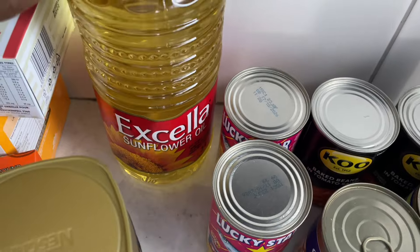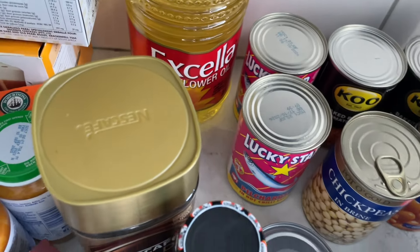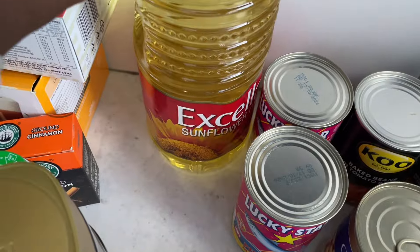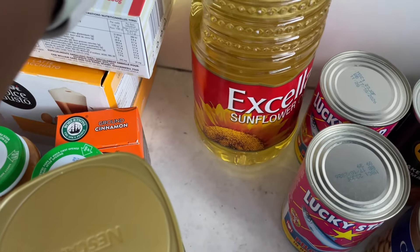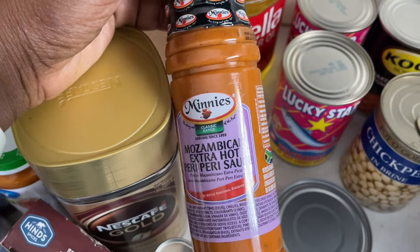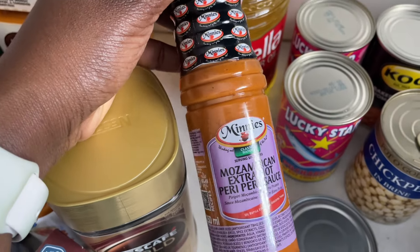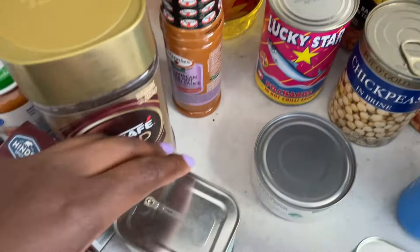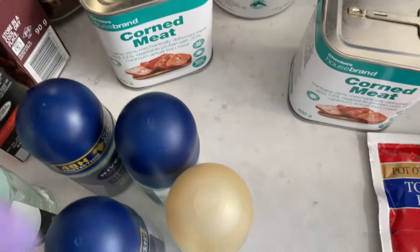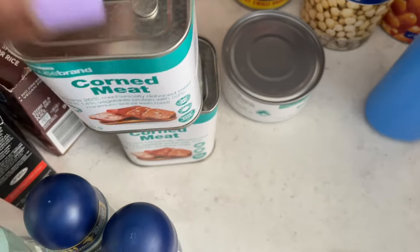Some cooking oil — sunflower oil over there. I use this for deep frying; I still have my olive oil so this one is for deep frying. Also some Mozambican extra hot pepper — I love this on my seafood, it tastes so amazing. And corned beef for quick and easy lunch or breakfast, there's two of them.